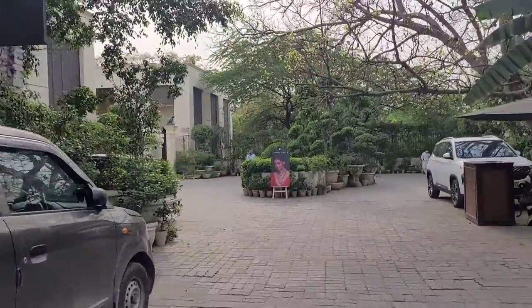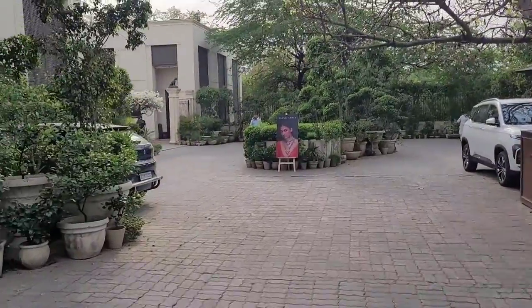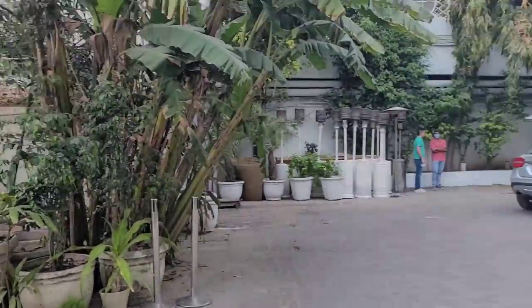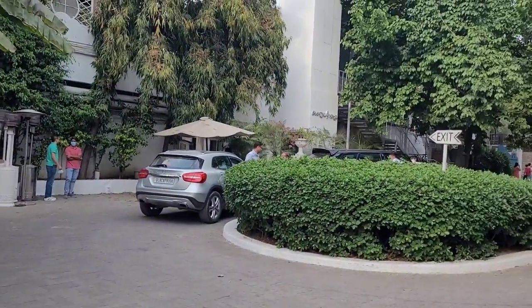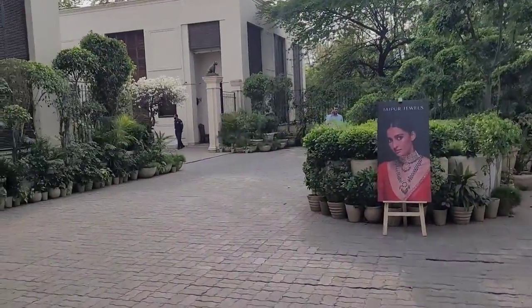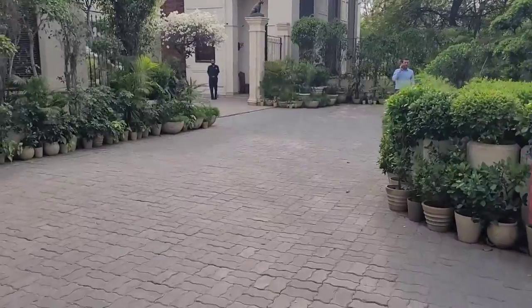Though I was aware that all the designer stores are in that area, I didn't expect it to be right under my nose. You can see where the car is parked is the restaurant area and opposite to it is the fashion maven Sabyasachi's designer store.